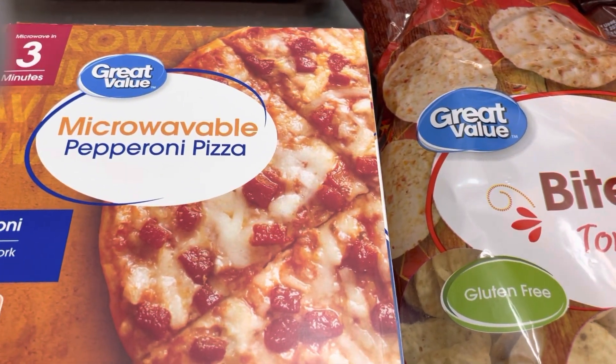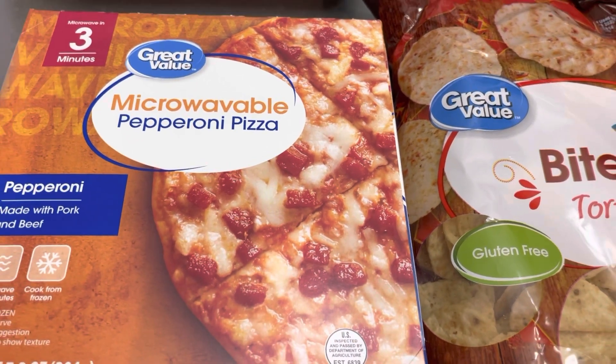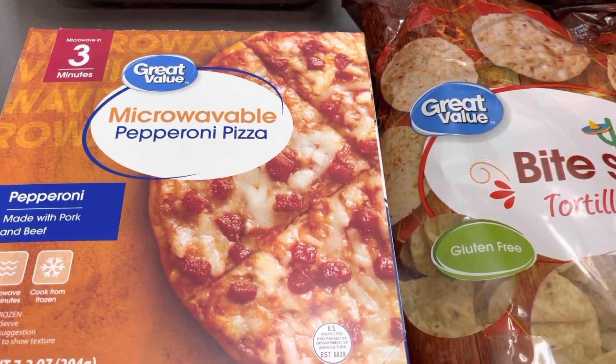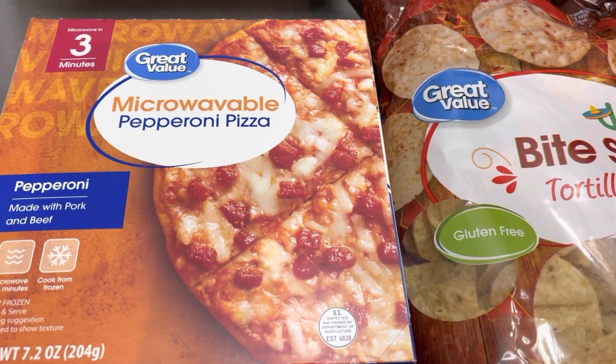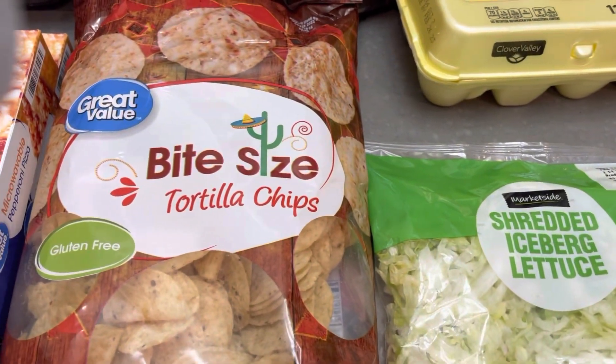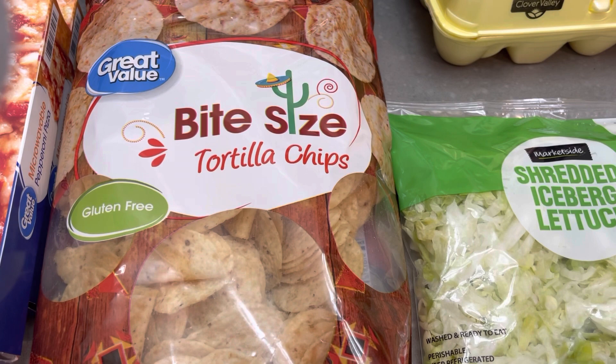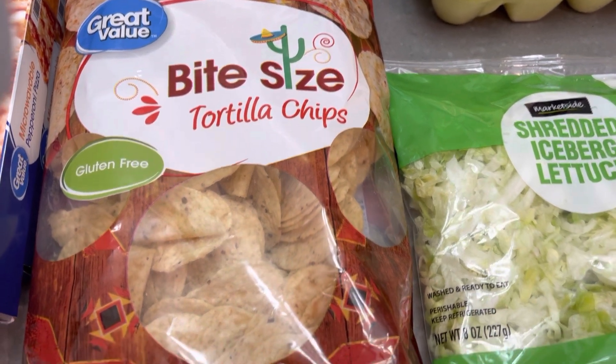I went ahead and grabbed two of these microwavable pieces, but I always put these in the oven. These were a dollar each and they are so good, you guys — if you wanted to try these out, they are really, really good. So I'm gonna be making some tacos today instead for dinner. I went ahead and picked up some bite-sized tortilla chips.